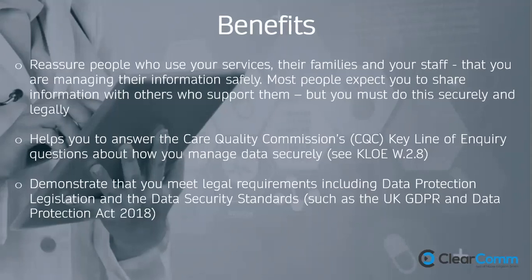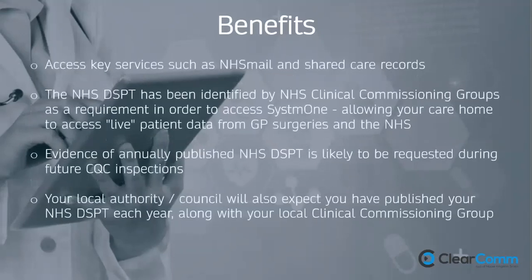The DSPT enables you to access key services such as NHS Mail and shared care records. It's been identified by CCGs as a requirement to access SystmOne, which allows care homes to have real-time live patient data from GP surgeries and the NHS — which is what Matt Hancock is talking about in terms of connecting the whole sector. Evidence of annually published DSPT is likely to be requested during future CQC inspections, and local authorities are also starting to focus on data security.